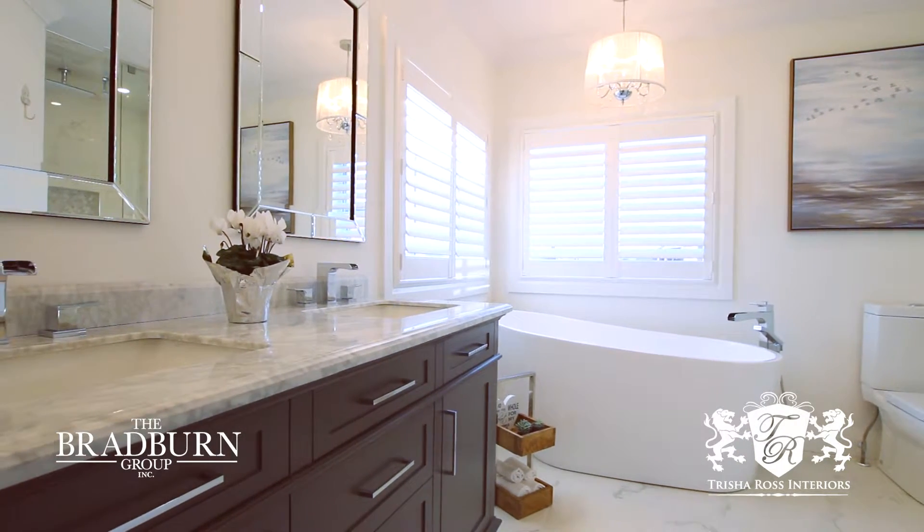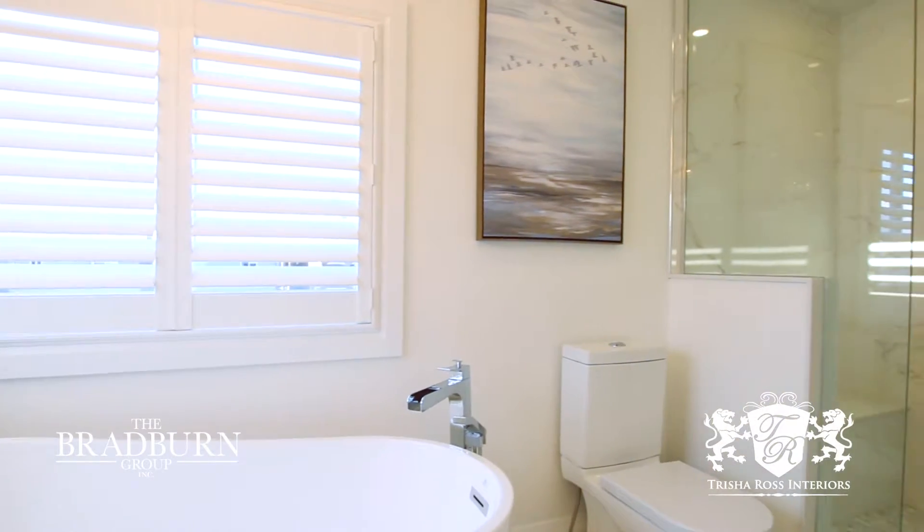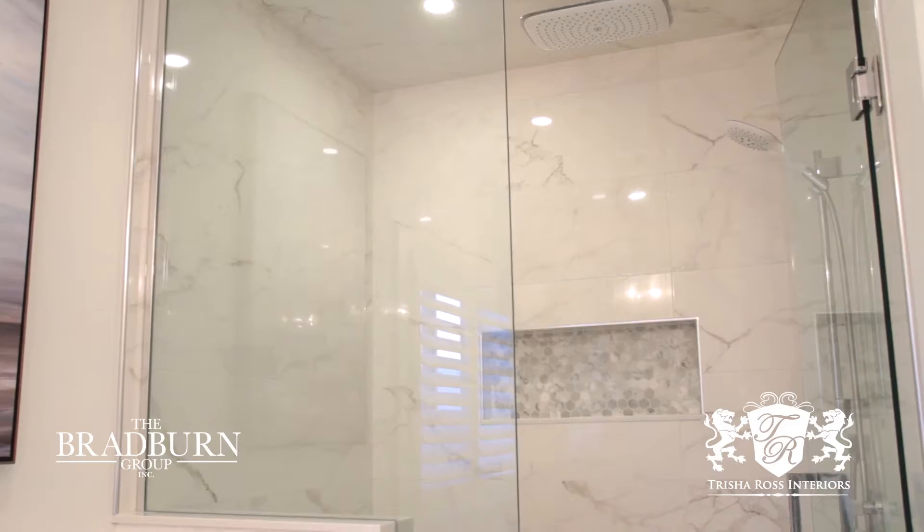Welcome to the master en suite. Like a lot of homes, the homeowners here felt like they didn't have enough space. Scale is really important. We wanted to increase the feeling of the size of the shower, so we used as much glass as we could to do that.